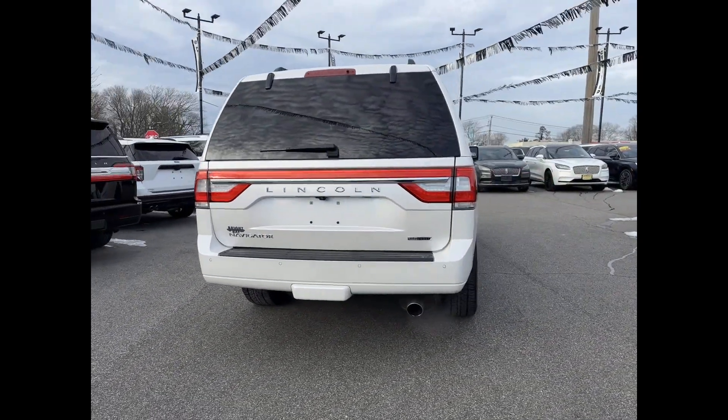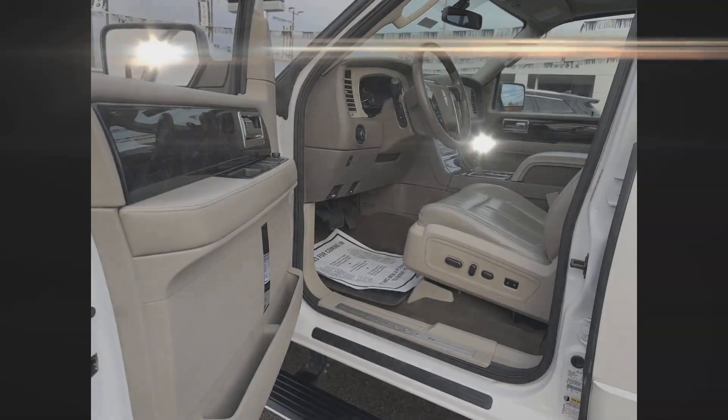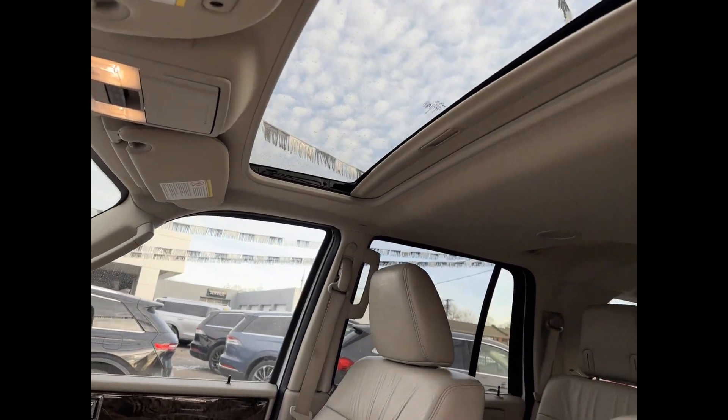Additional features include Wi-Fi hotspot, satellite radio, navigation, premium sound system, turbocharged engine, multi-zone air conditioning, four-wheel drive, and blind spot monitor.